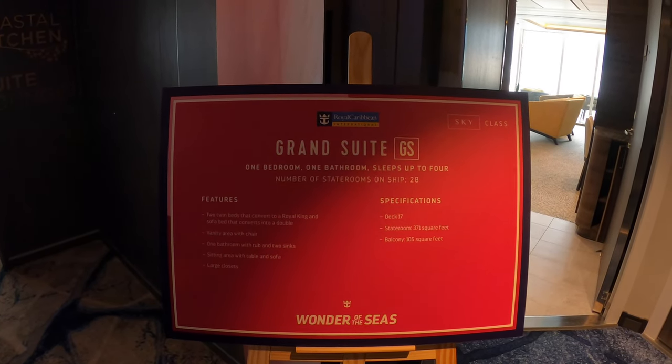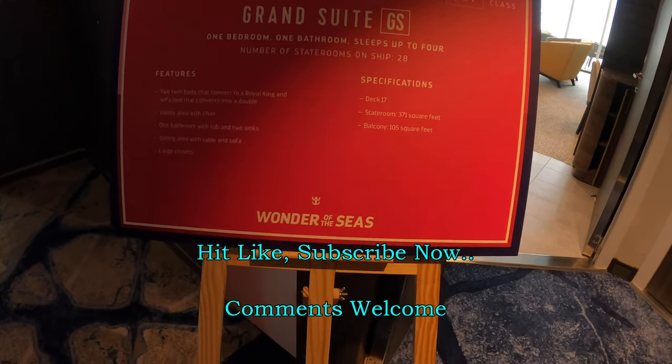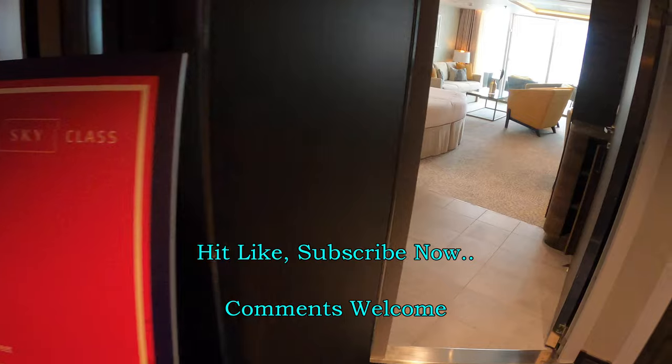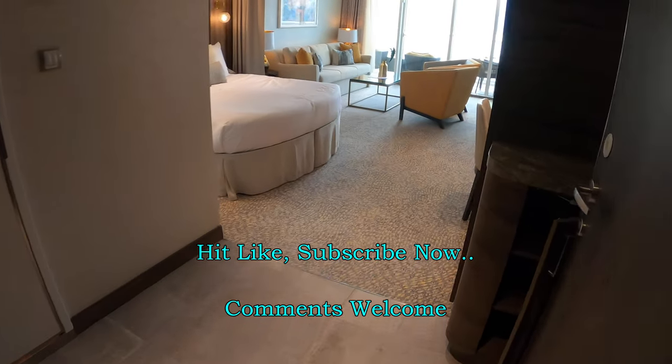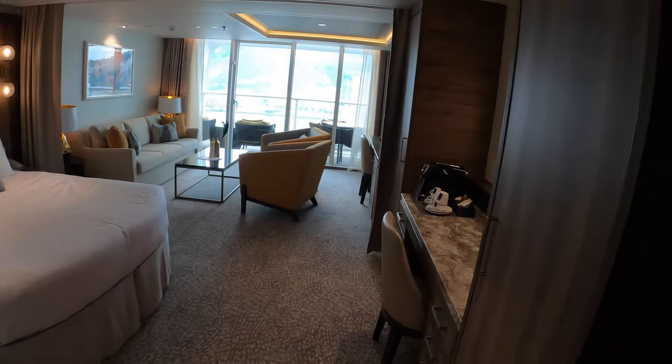We're looking at a grand suite on board the newest, most luxurious, and largest cruise ship in the world, the Wonder of the Seas. We're going to have a private and exclusive tour here for a few moments.